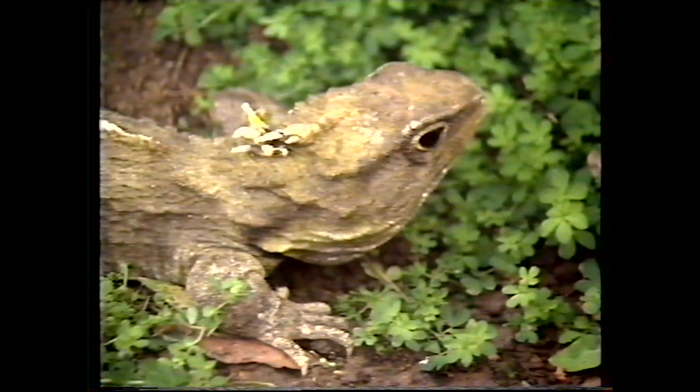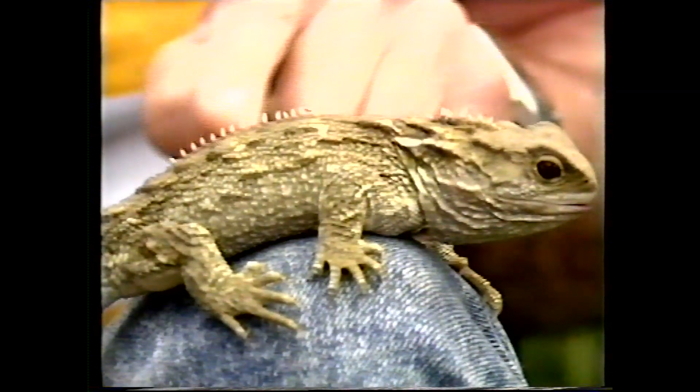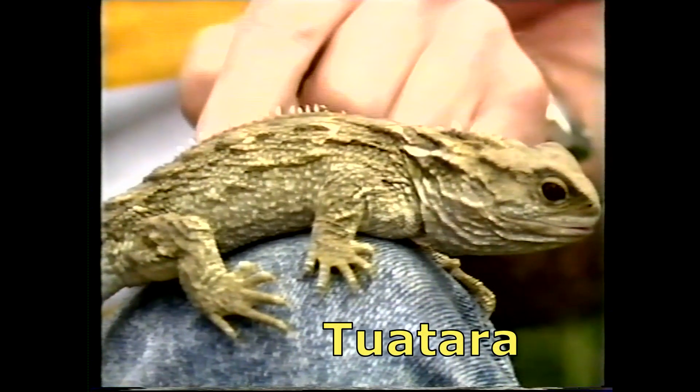This looks like a lizard. For a long time, people thought it was, but it's very different. A lot of creatures on this earth get the title 'living fossil' — it's a bit of a cliché — but in the case of this creature, it really is deserved, because virtually unchanged from this form, it's been around on this earth for 140 million years. It's seen the dinosaurs come and go. It's New Zealand's Tuatara.